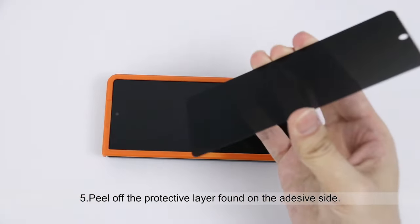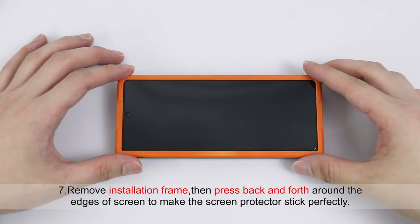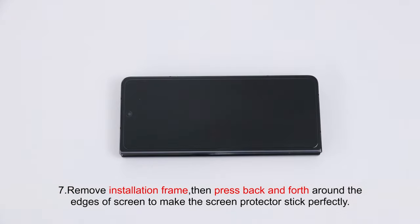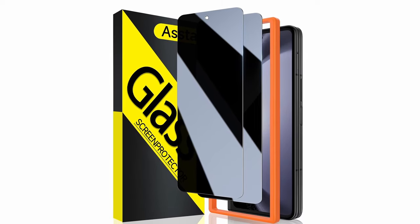The 99.99% light transmittance maintains HD clarity for optimal viewing, while the seamless augmented reality integration enhances the experience. The touch-sensitive design ensures high responsiveness and a comfortable touch, fitting perfectly with precise laser-cut tempered glass. Protect your privacy and phone with Astar.